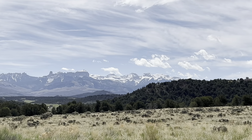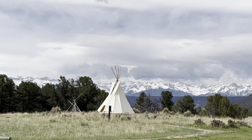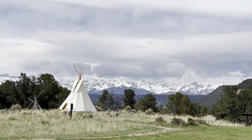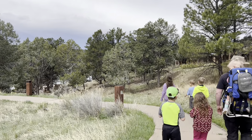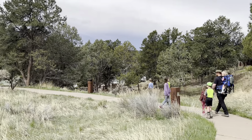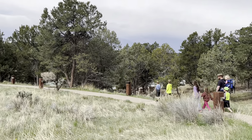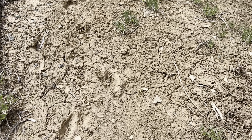Hey everyone, welcome back to our Raising Races YouTube channel. We are so excited because we are on a 10-day camping adventure from Southeast Idaho all the way down to Southwest Colorado. Currently we're in Montrose, Colorado. This is day four of our camping trip and we decided to go check out Ridgeway State Park.